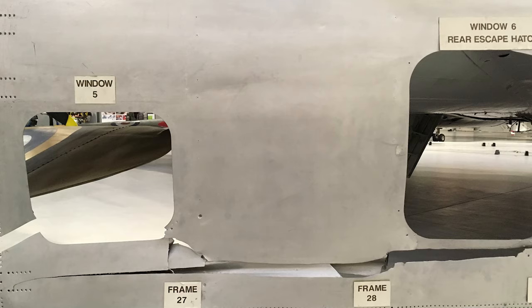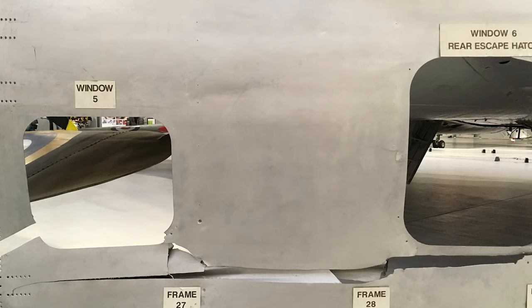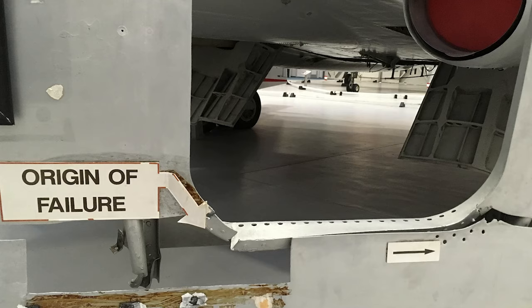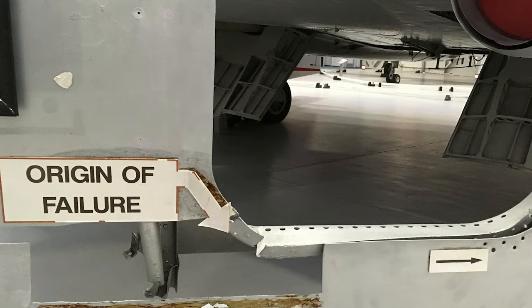This phenomenon, where stress becomes more concentrated around sharp angles, needed careful consideration in the Comet's design, as it significantly impacts the rate and location of fatigue development. Understanding and managing these stress concentrations was pivotal for the Comet's structural integrity and safety.